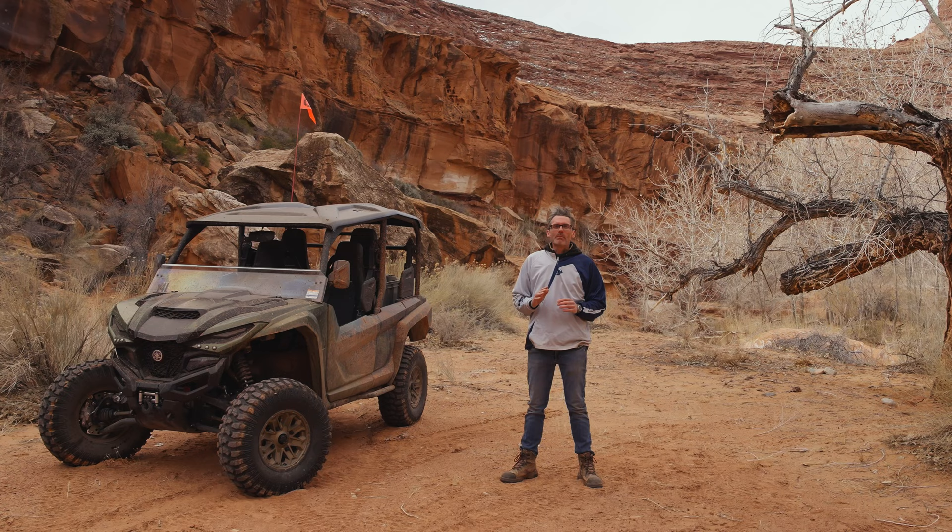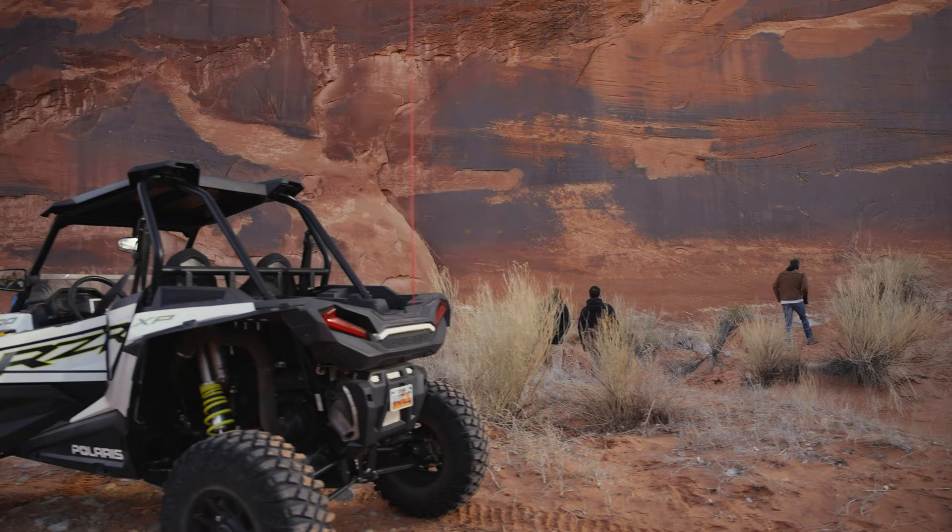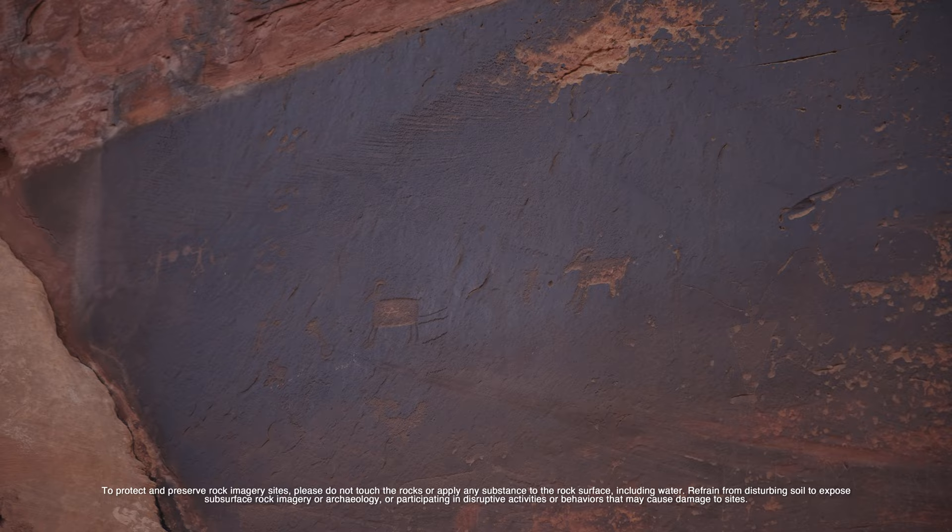Our next location is the Poison Springs trail system. It is absolutely loaded with beautiful looking canyons and rock walls. We're doing about 75 miles through here today, so you're going to want to pack a lunch, bring some water, and do not forget your camera. The trails in Poison Springs weave through vertical walls of red sandstone on either side, and it goes on for miles. If you look closely, you can find some petroglyphs carved into the wall that are as much as 2,000 years old.